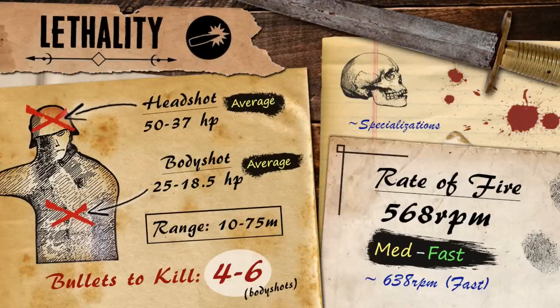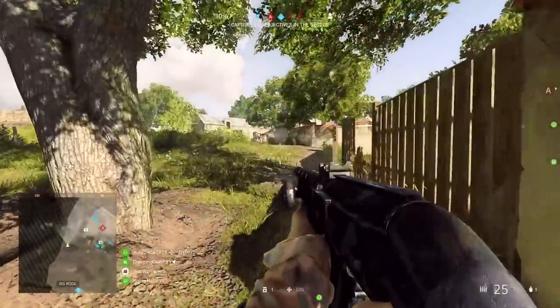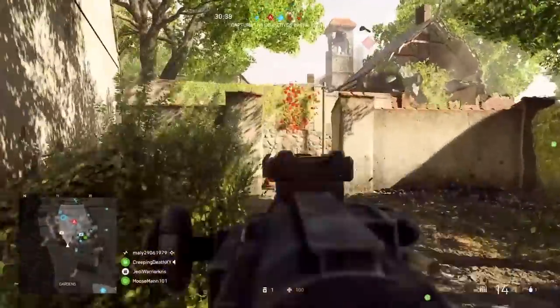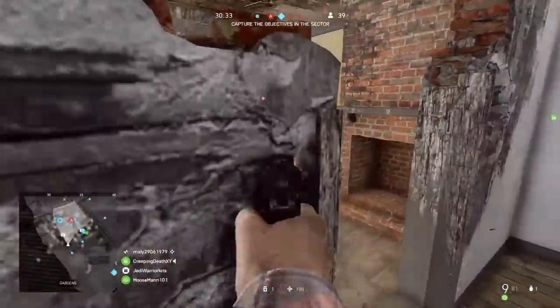So anyway, time to run over the stats, with the lethality section coming up first. The KE7 is a pretty good gun to use when it comes to killing fairly quickly. It deals a maximum damage of 25 in close quarters, though at the range of 10 meters this damage will start to drop off, becoming weaker the further your bullets travel through the air. Damage drops down to 20 at 50 meters, but then slopes off a bit more gradually from here, eventually reaching the gun's minimum damage value of 18.5 at 75 meters and beyond. These are pretty similar figures to a lot of the other support LMGs like the Bren and the Lewis gun, and so you're going to be able to kill in 4 shots up close, though it'll take up to 6 to bring someone down further away.